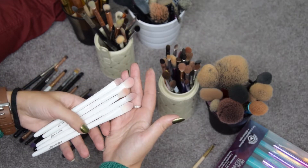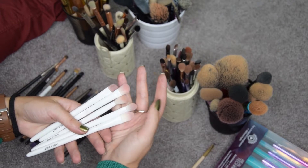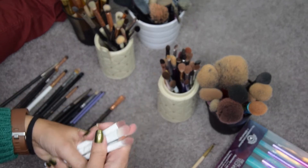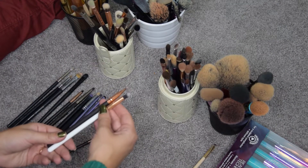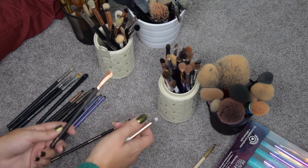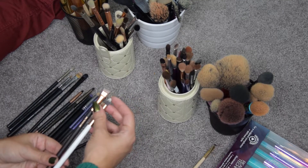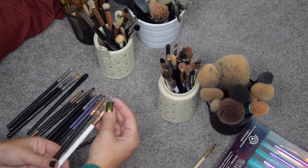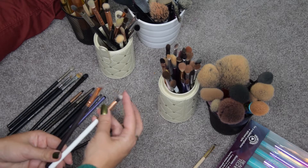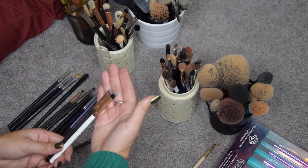I am going to get rid of these Wet n Wild brushes. I've used them for Halloween looks before, but for the sake of space I'm going to get rid of them. I'm also going to get rid of these two: one is a Zoeva brow line — quite big — and I already saved one of those. And this one is a small crease brush, I don't know from who, but it's quite stiff so I don't really use it much. So these two are going as well.